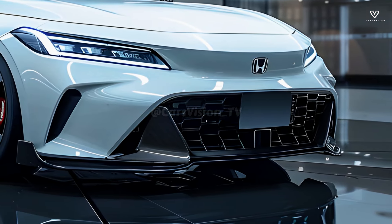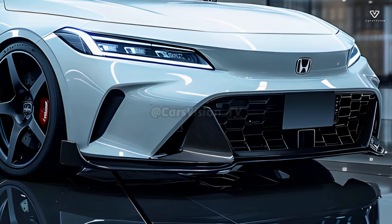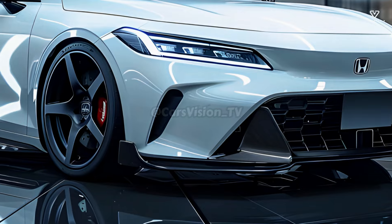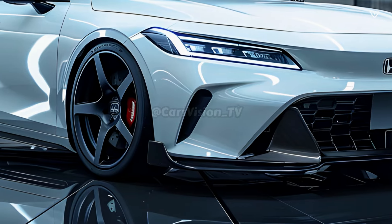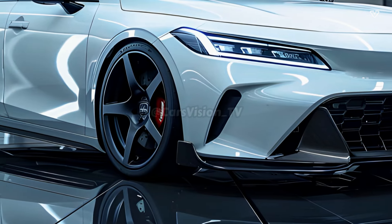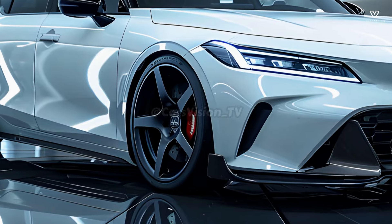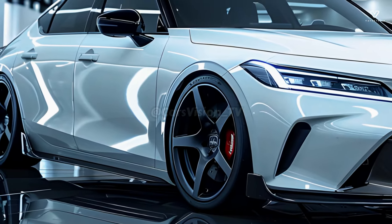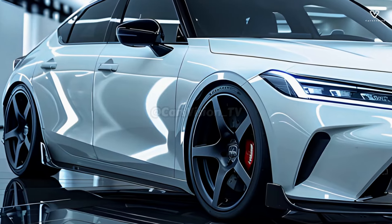The 2025 Honda Civic PHEV's dynamic shape is the result of a masterful fusion of athletic and graceful design elements. Outside, you may see sleek lines, proportional balance, and smooth surfaces. The car's gracefully sloping bonnet and low roofline give it an athletic appearance that makes it stand out on the road, even when it's not in motion.